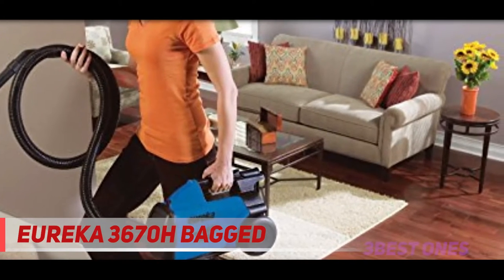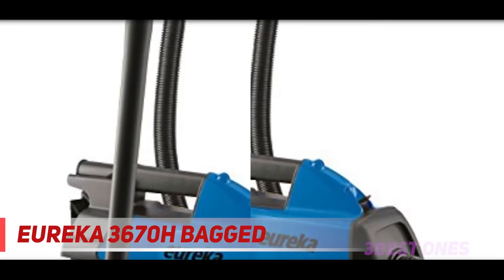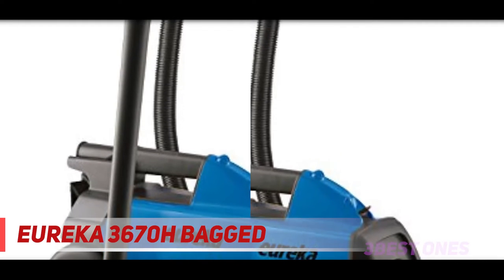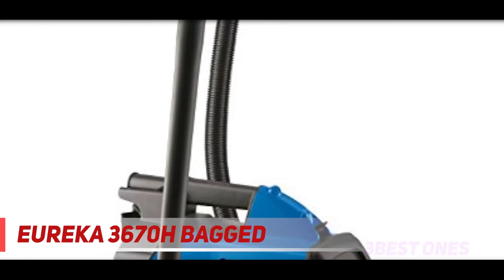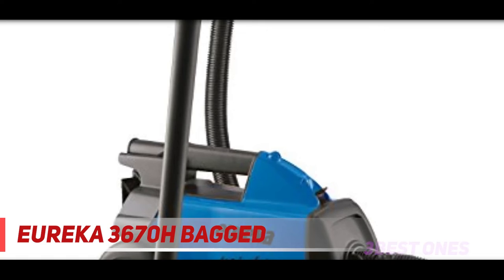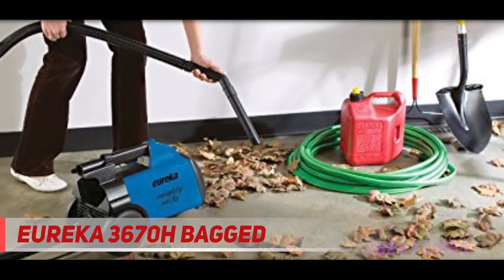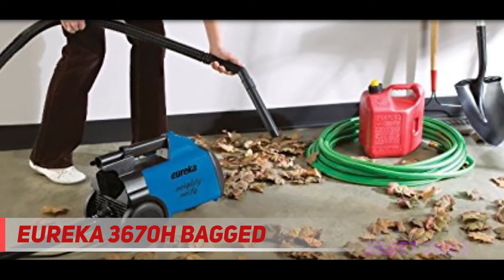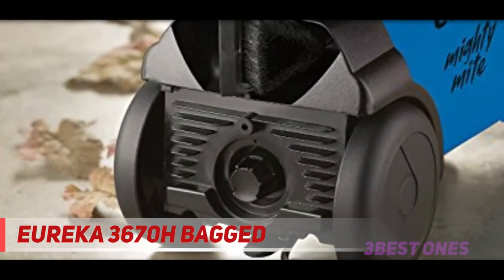This vacuum clears pet hair and larger debris like sand from low-pile carpet without difficulty. While you might need to do an extra pass to fully clear fine debris like baking soda from the surface, its overall performance is still impressive. The suction performance remains very consistent as its dirt bag fills up, which is good if you have several large messes to clean.